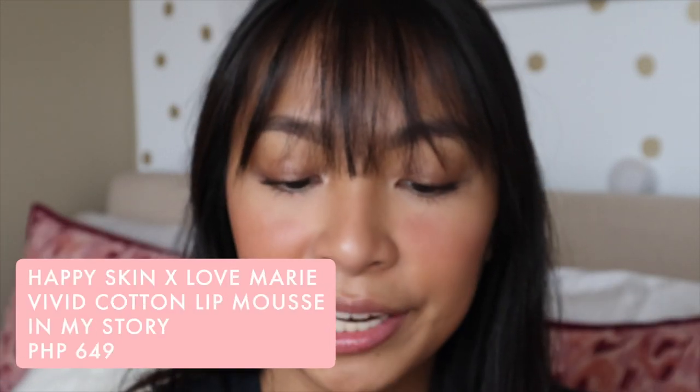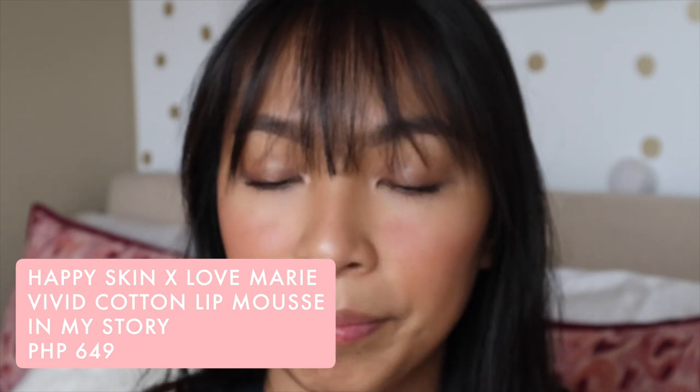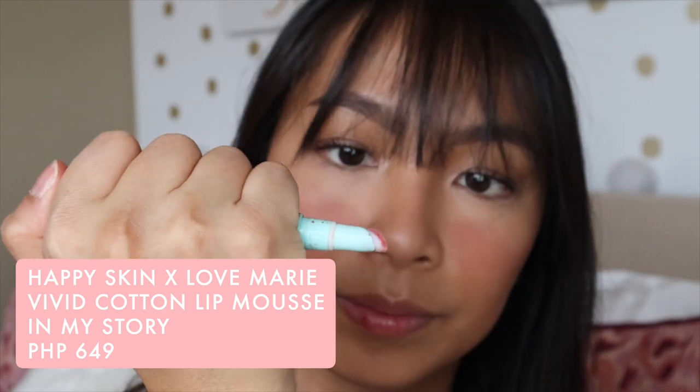Last but not the least is the lipstick. This is also a new favorite of mine — the Happy Skin and Love Marie collaboration, the Vivid Cotton Lip Mousse in the shade My Story. I love this so much. You just click it and the product comes out. The shade is so nice for everyday, and it's moisturizing — it doesn't dry out your lips at all. A lot of the Happy Skin lipsticks are like that.